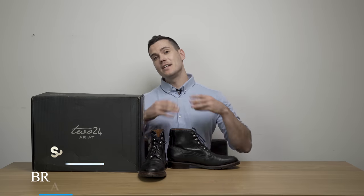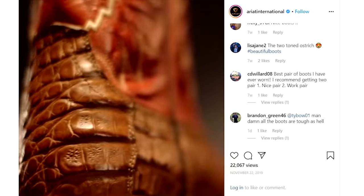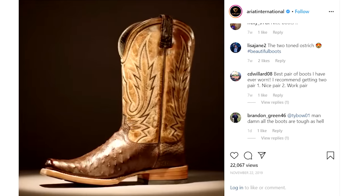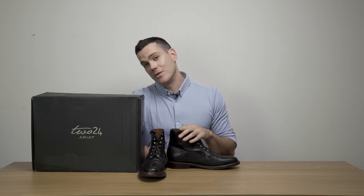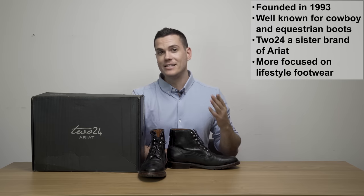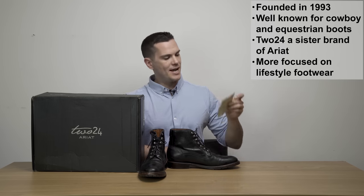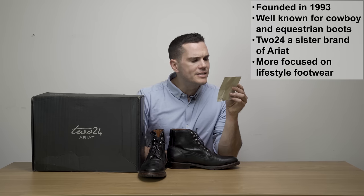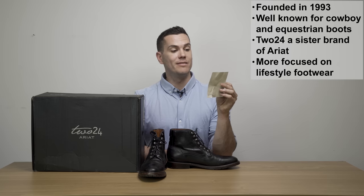Ariat was founded in 1993 by Beth Cross and Pam Parker. They're really well known for their cowboy boots — if you are down south working on oil fields or any other sort of blue collar job, there's a pretty good chance that you or someone you know wears some trusty hard-wearing Ariat boots. The name Ariat, by the way, is named after Secretariat, the horse that held the enduring world record time at the Belmont Stakes in 1973 of 2 minutes and 24 seconds, capturing the Triple Crown.